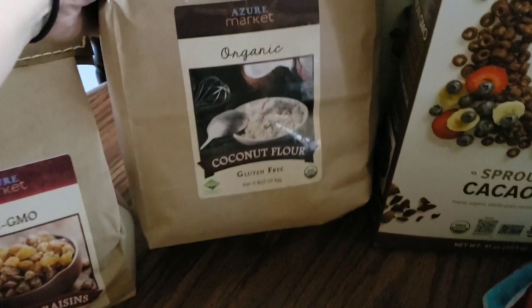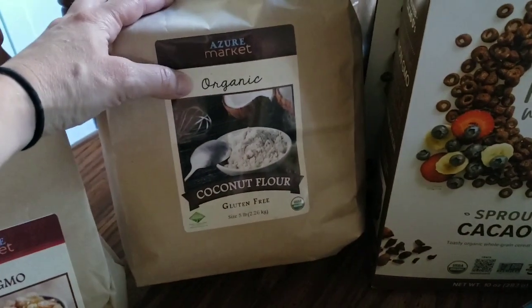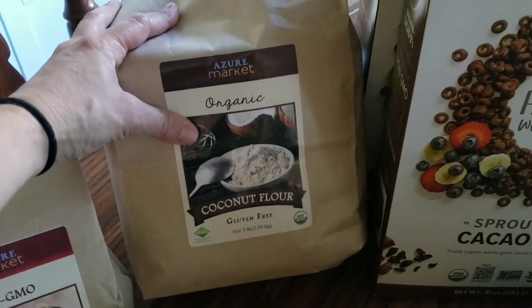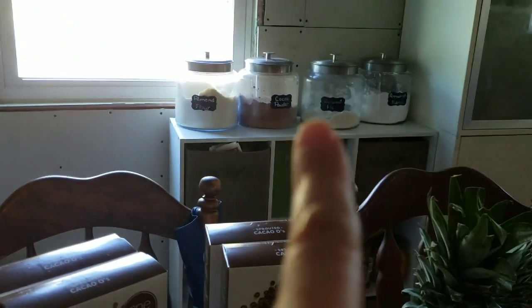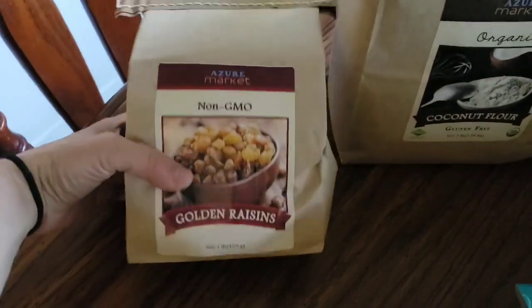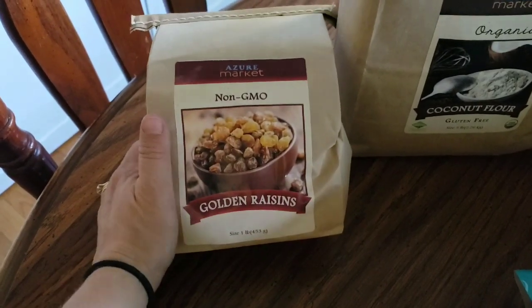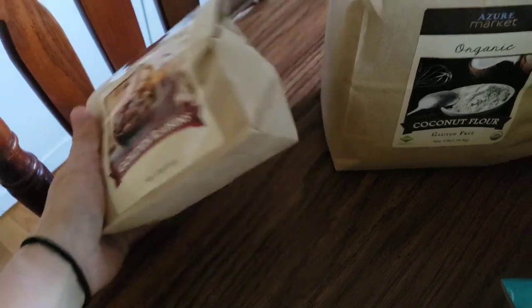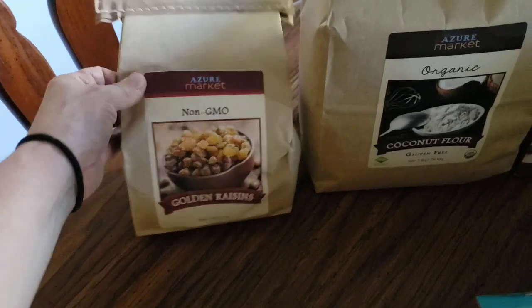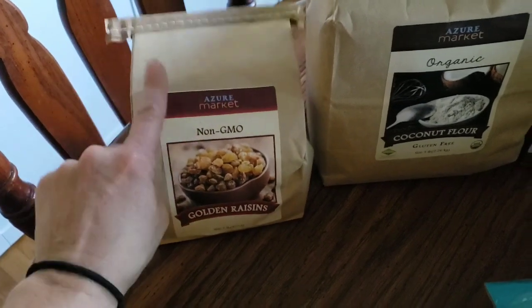Then I got this big five-pound bag of coconut flour — you can see my coconut supply is getting a little low, so I'll fill that up. And then I picked up these golden raisins. My husband really prefers golden raisins to the regular dark ones, so we decided to give those a try. I love the fact that they're non-GMO.